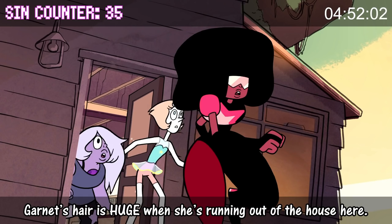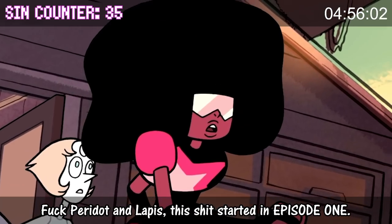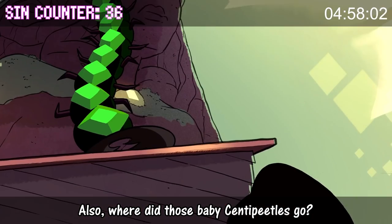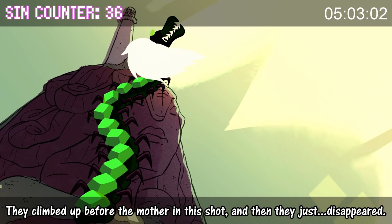Garnet's hair is HUGE when she's running out of the house here — fuck Peridot and Lapis, this shit started in episode one. Also, where did those baby centipedals go? They climbed up after the mother in this shot, and then they just disappeared.